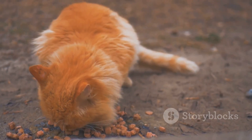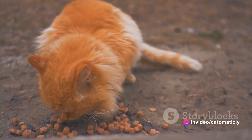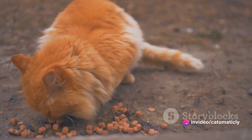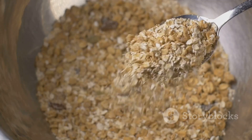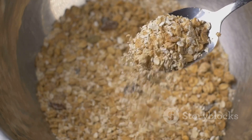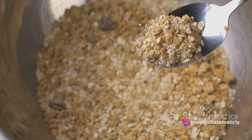Remember, while these treats are a great addition to your cat's diet, they should not replace a balanced meal. Always consult with your vet before introducing any new foods into your cat's diet. These chicken and catnip crunchies are sure to be a hit with your feline friend. Enjoy the purrs of contentment and playful antics that are sure to follow. Happy treat-making!